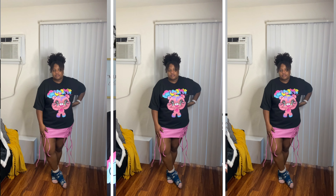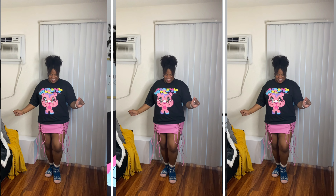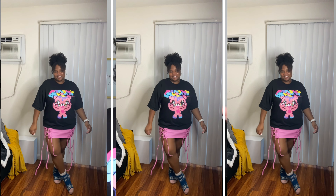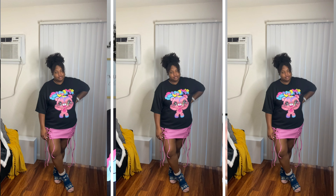I got this shirt in a 1X and again it's a tad too big. I do like my shirts spacious because I'm very top-heavy and I don't like them to feel tight, but this one's just a little too loose. It'll probably shrink once I wash it. I do like the shirt and I'm going to figure out how I'm going to wear it, because this combo right here with the skirt — I'm not really feeling it.